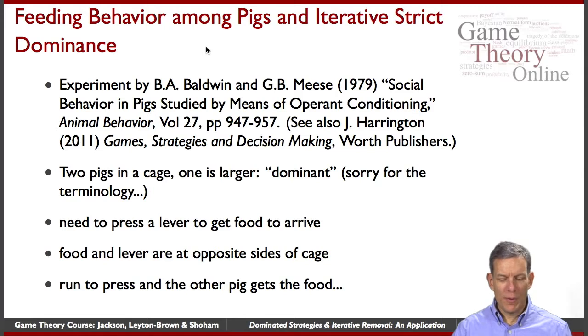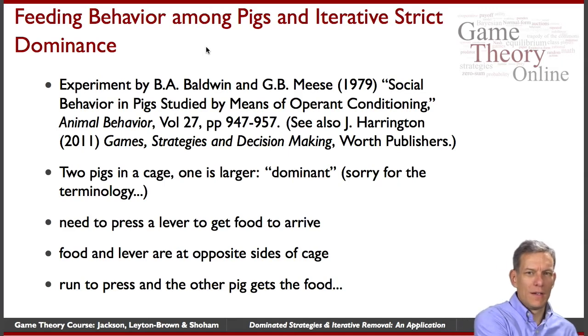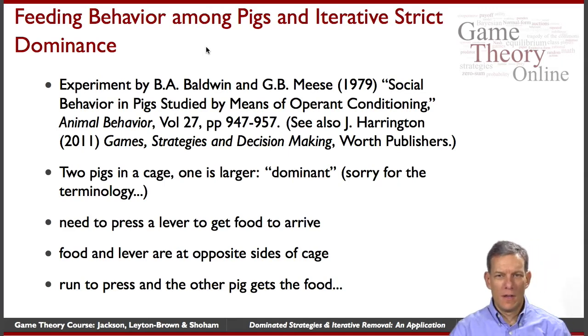Now the difficult part is that there are two pigs in the cage. If we put two pigs in the same cage and one is larger, then when they're both trying to get the food, the larger one will end up getting the food and the smaller one will get less food.